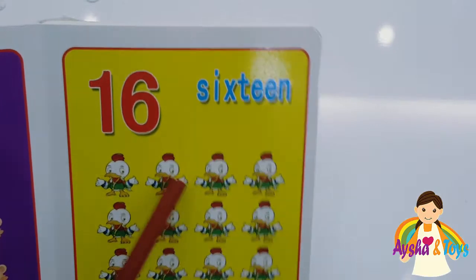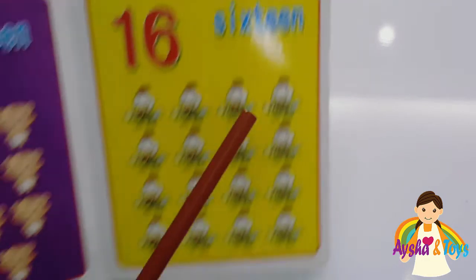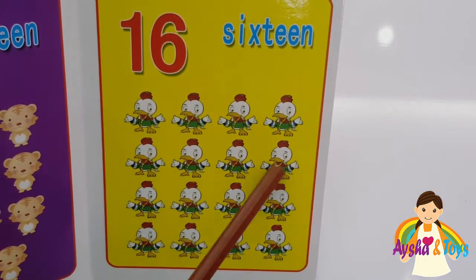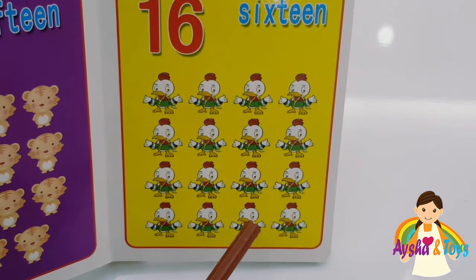Here we have sixteen. S-I-X-T-E-E-N, sixteen. One, two, three, four, five, six, seven, eight, nine, ten, eleven, twelve, thirteen, fourteen, fifteen, sixteen.